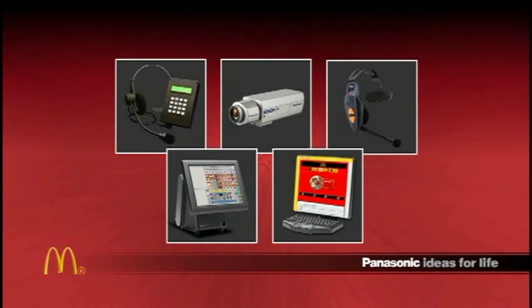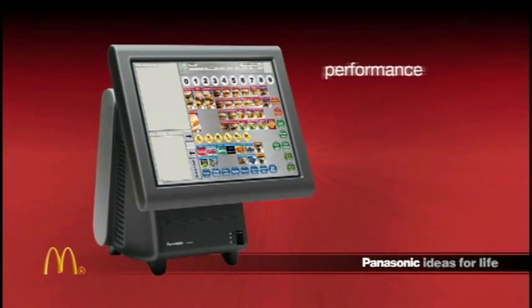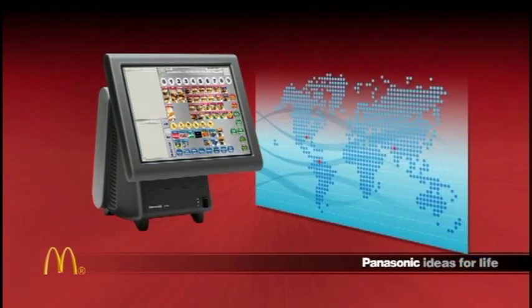Leading this effort is Panasonic's innovative new POS key station, Stingray. Stingray delivers all the performance and reliability you've come to expect from the company that has placed nearly a million POS key stations worldwide.